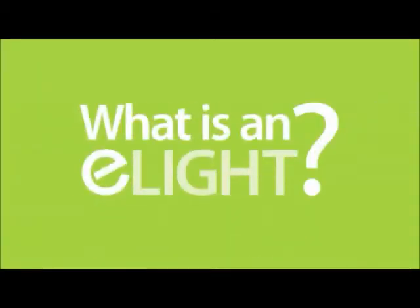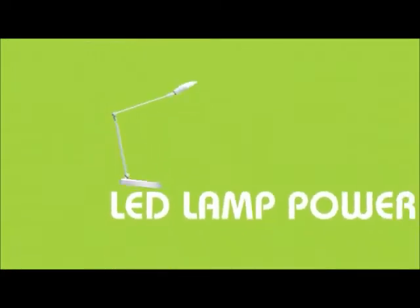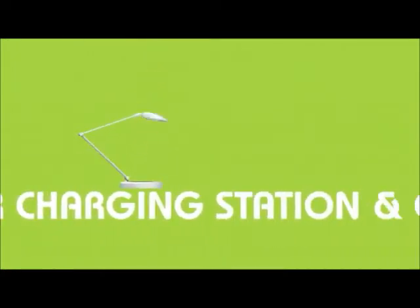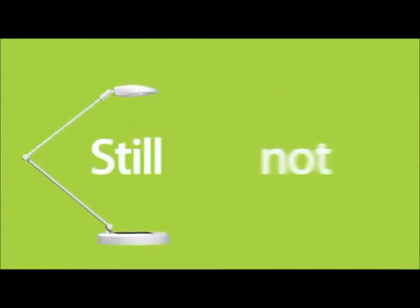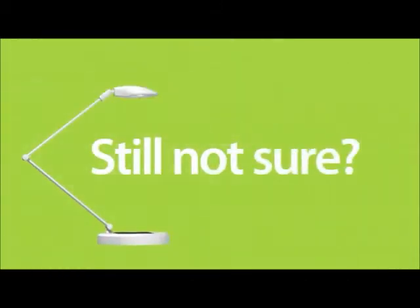What is an E-Lite? An E-Lite is an LED lamp power charging station and go-anywhere solar electronics charger. Still not sure? Let's break it down.